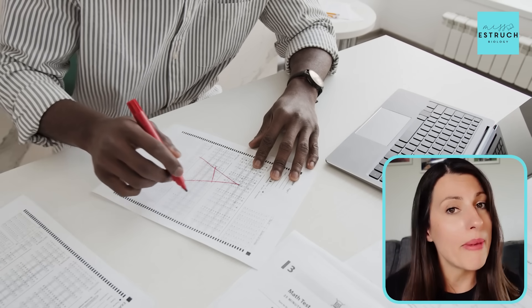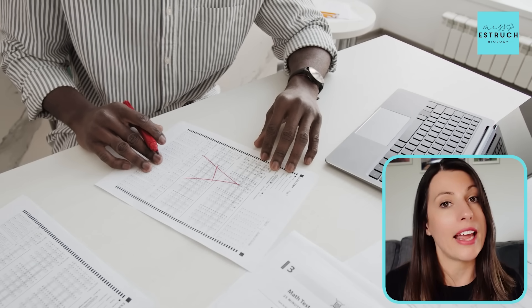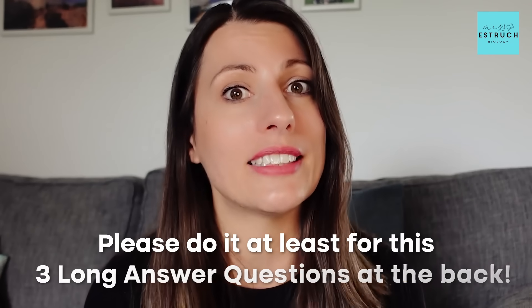Examiners are human and they make mistakes, so you want to make it as easy as possible for them to see your answer clearly and mark it. That point is particularly important for those 15 marks at the back. If you're not going to bullet point anywhere else, please do it at least for those three long answer questions at the back.